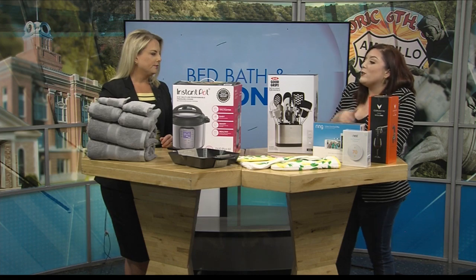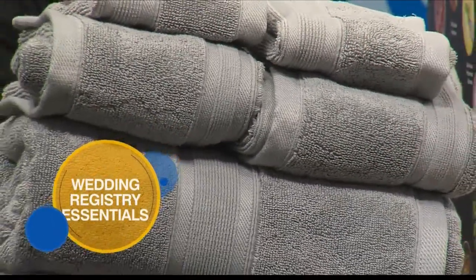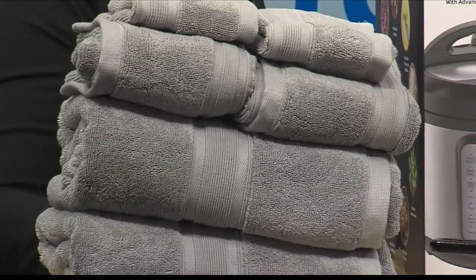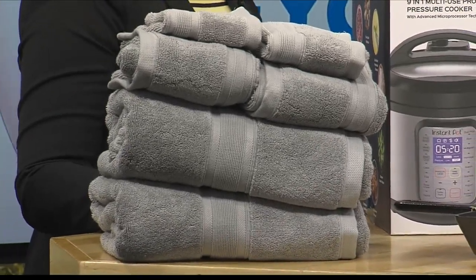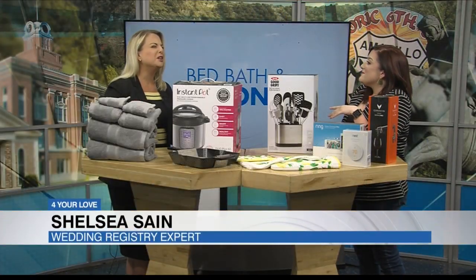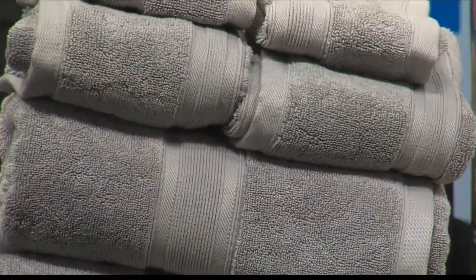Right over here we've got a really beautiful towel collection. The great thing about towels is hopefully you use them every day — it's a functional gift. But a beautiful thing about these particular towels is you can actually have them personalized, so a registrant can go online and have their monogram put on there. A bride can have her new last initial on something for the first time — what a great, special gift. Adding that monogram makes it a little bit more special.